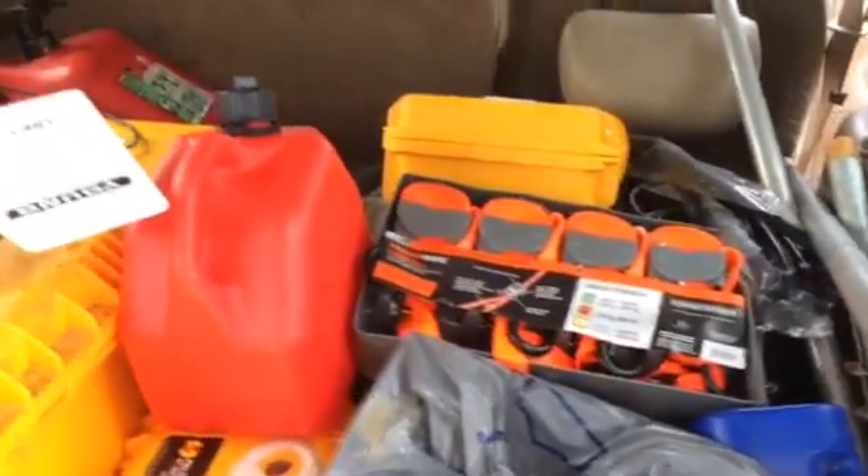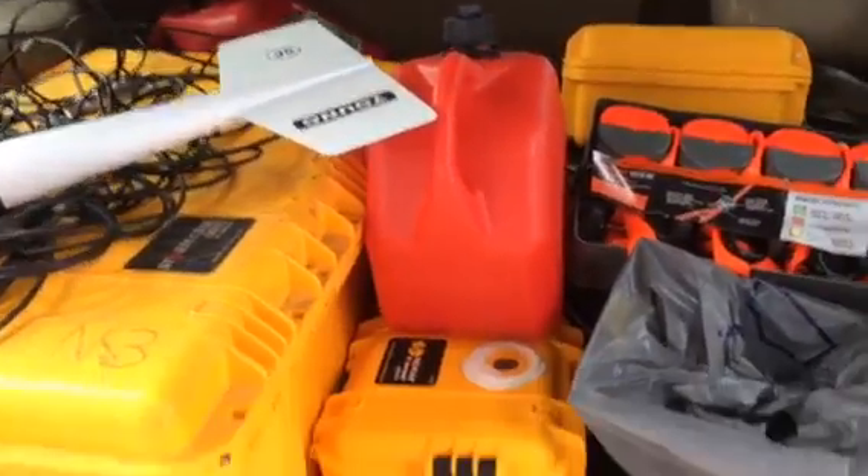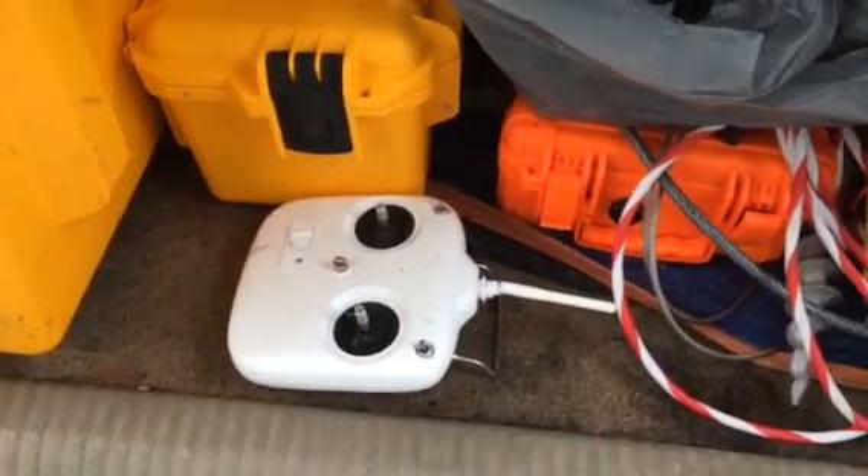It looks disorganized, but believe me, I know what's what. Including the two important gas cans. There's the remote control for the quadcopter.